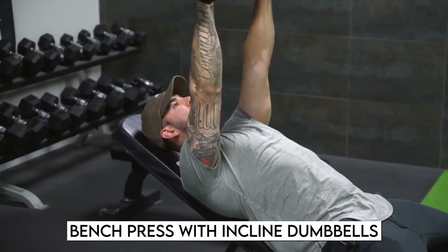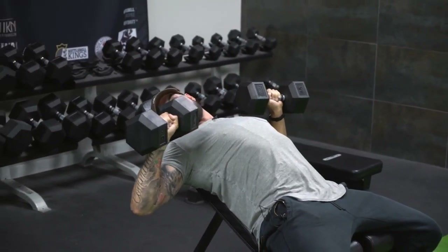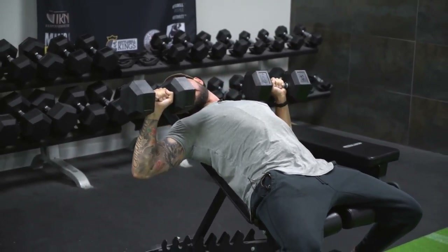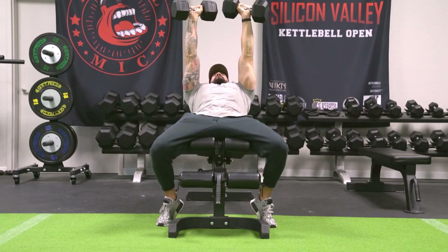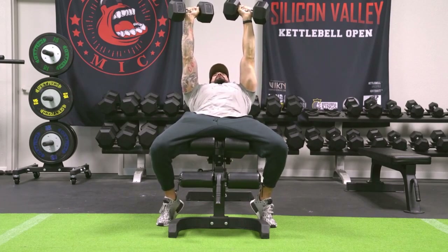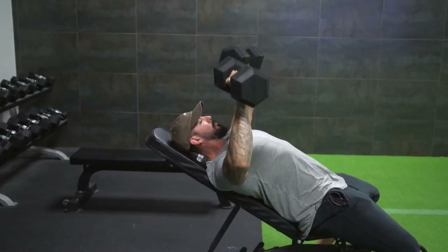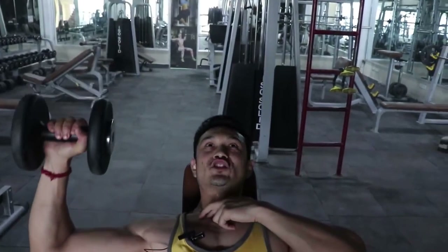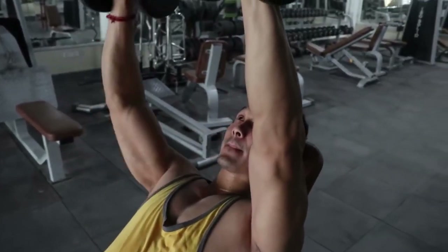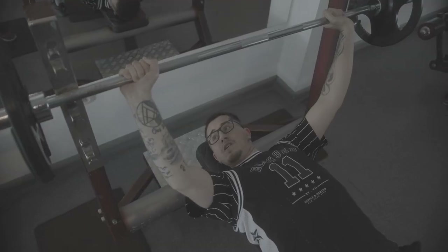Incline dumbbell bench press: While the bench press is the classic chest-bulking exercise, dumbbell presses provide a variety of variations to help you create a bigger chest. By using two separate weights, you have a wider range of motion while also activating additional stabilizing muscles. To make it more difficult, bring the weight all the way to the top before lowering the other side. Lie back on a bench at a 45-degree angle and lift the weights over your chest, palms facing away. Lower one weight gradually, then press it back up and compress your chest at the peak. Repeat on the other side.